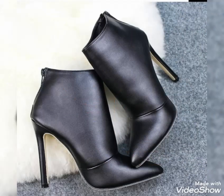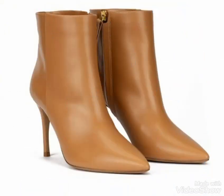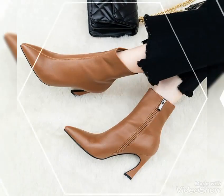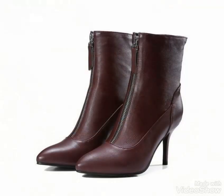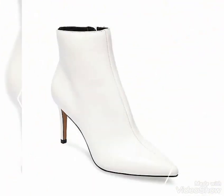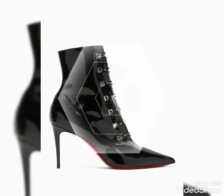Dear viewers, if you want to buy these beautiful and stylish leather ankle boots, I will tell you the best websites where you can buy these ankle boots at affordable prices. You can buy them from www.amazon.com, ebay.com, and aliexpress.com. By visiting these websites you will easily get all these leather ankle boots at affordable prices. You can also buy these boots from your nearby markets.